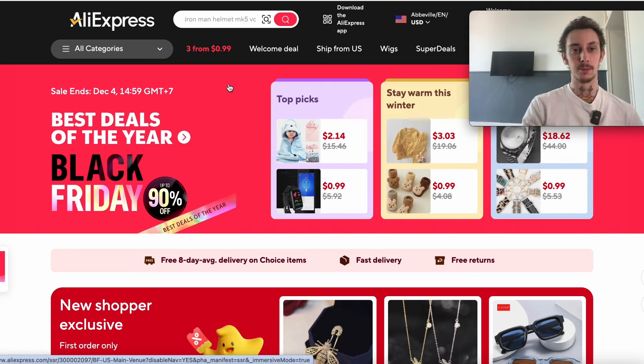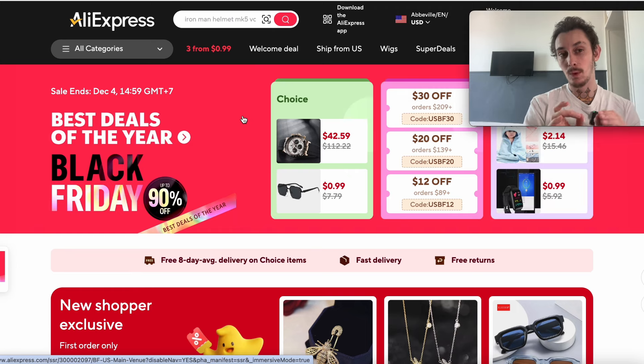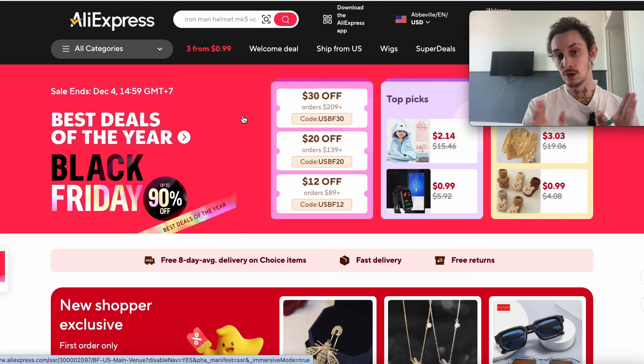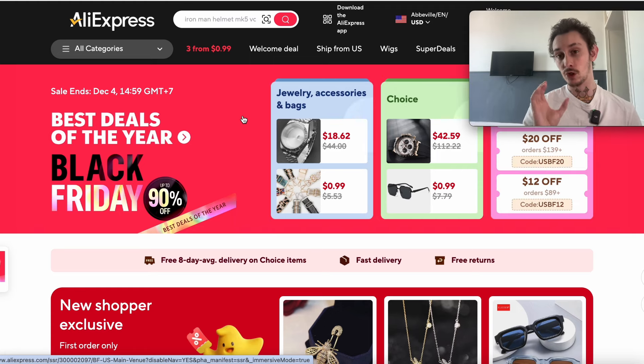I've had different products and different stores that have been successful, all the way from six-figure stores where I had a fashion store, up to seven-figure stores where we had things like pet beds and pet products. I've actually made over six figures in e-com profit without ever spending a dollar on ads, and the way I do that is with Facebook Marketplace. I have other videos on the channel about that, so I'll leave a link down below.